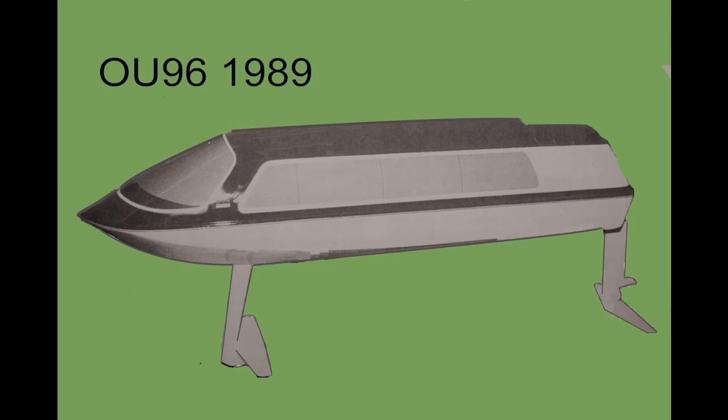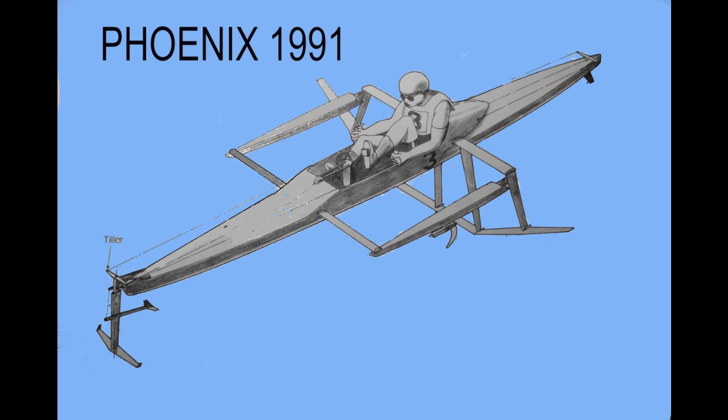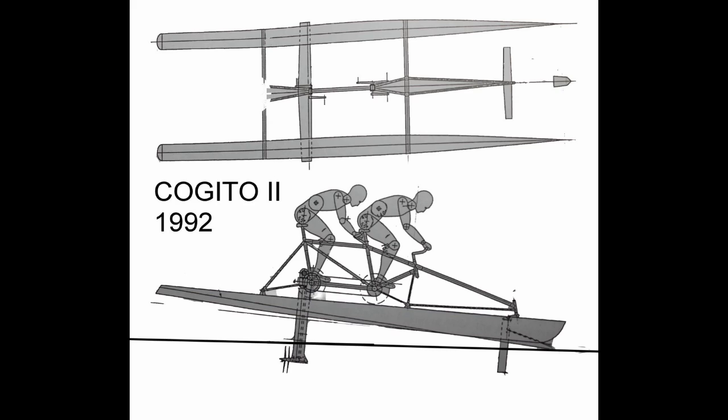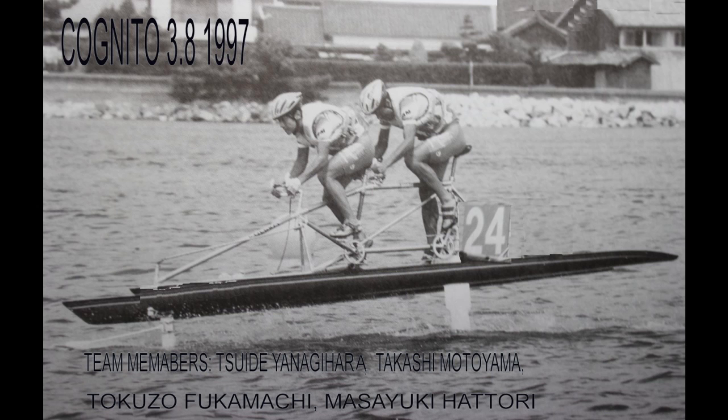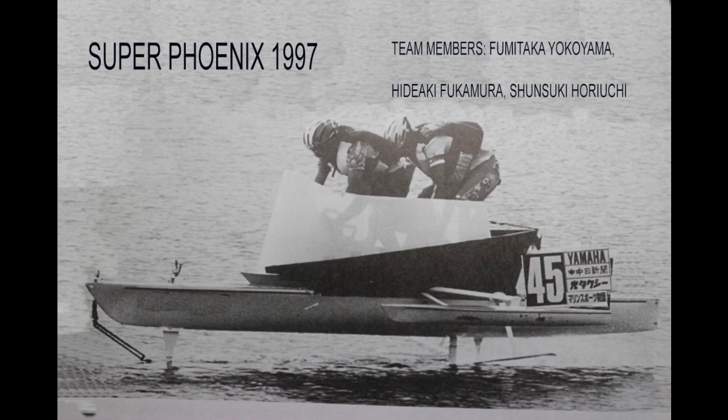Early outboard-powered solo boats were soon replaced with two-person boats, thought to be more marketable. Passenger-carrying larger boats were conceived. In the 1990s, a series of Japanese human-powered boat competitions gave rise to the Kogito and Phoenix series of boats. In August of 2000, Super Phoenix traveled at 21.49 miles per hour to set the world record for human-powered boats.